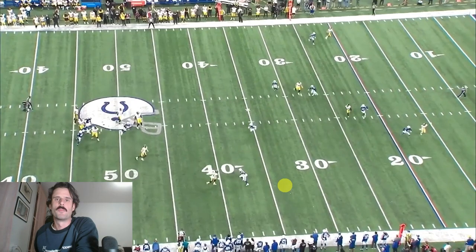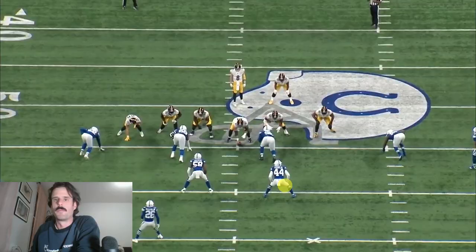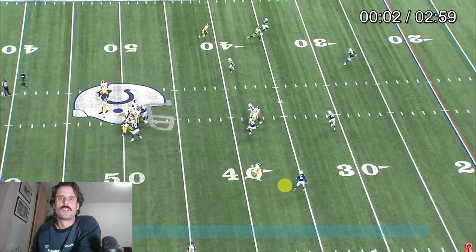Last week I did a video about wanting to see Kenny Pickett drift more in and outside the pocket. I thought he did a couple of things well this game, building on that, so let's take a look.